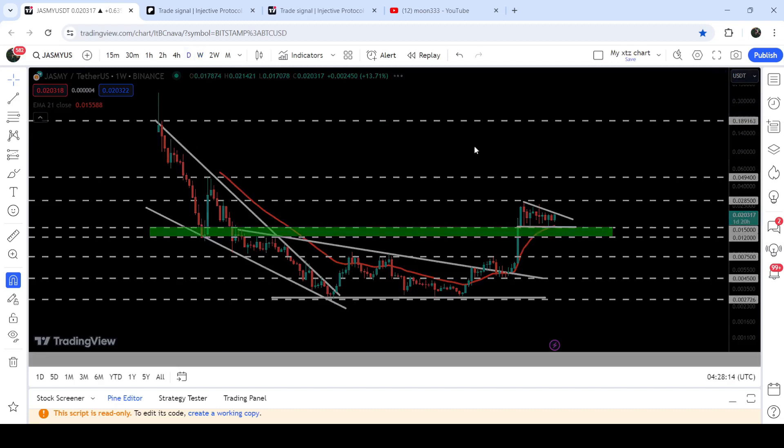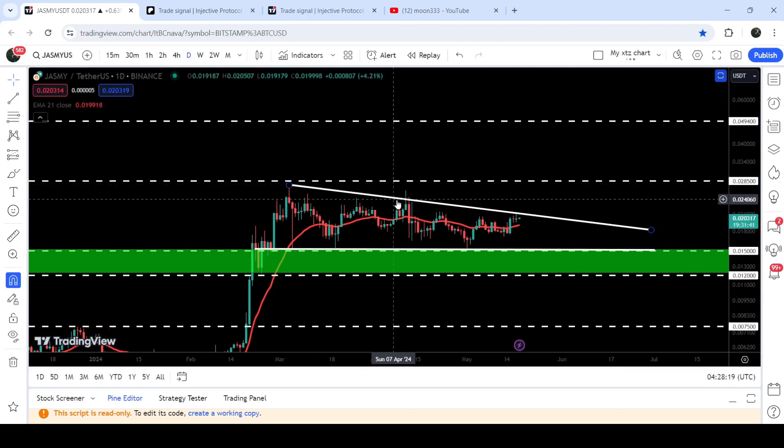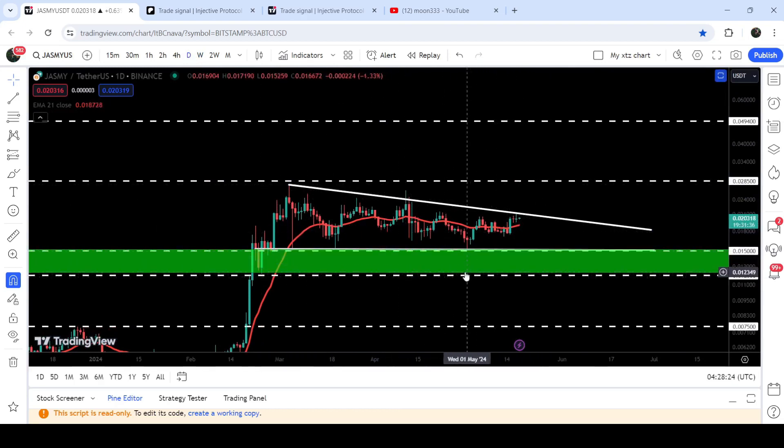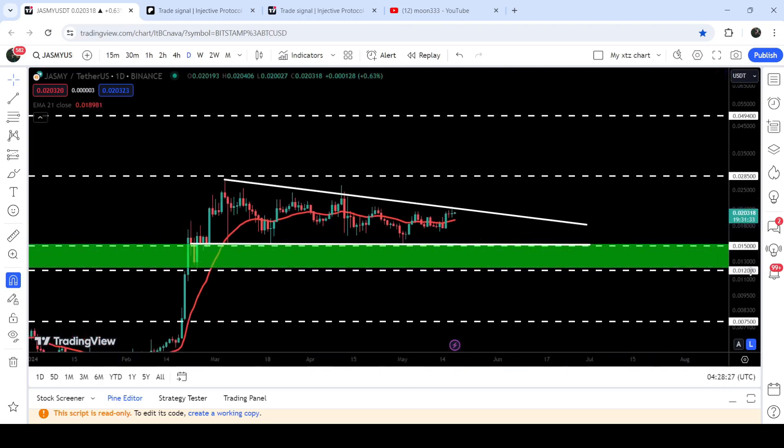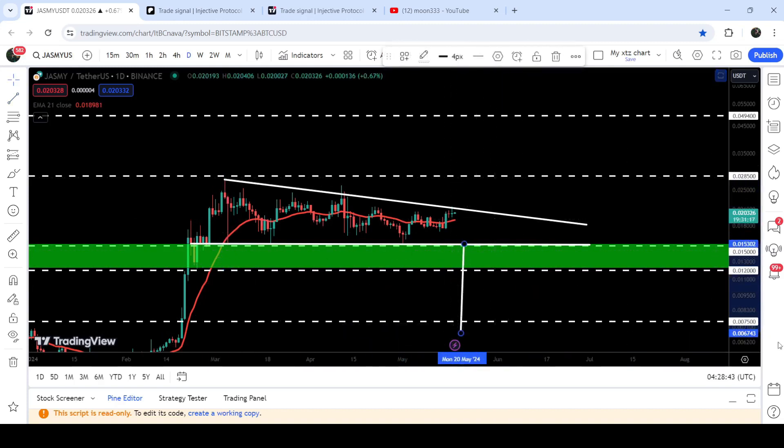First of all let me show you the daily timeframe chart. You can see that for the past several days it is moving inside this descending triangle. We have a very strong support zone here at the support of the triangle that starts from 1.5 cents and goes to 1.2 cents. Therefore it will be really very difficult for the price to break down the support of the triangle. However, if the price does break down the support of the triangle, the technical target for the breakdown will be approximately at 0.0067.